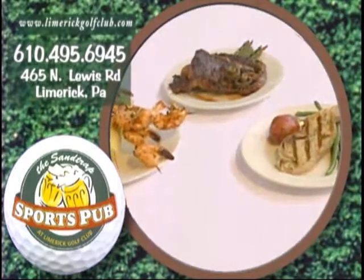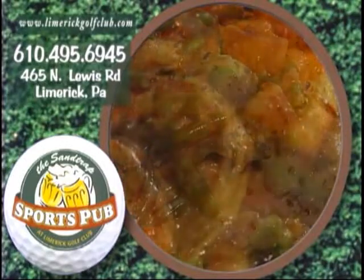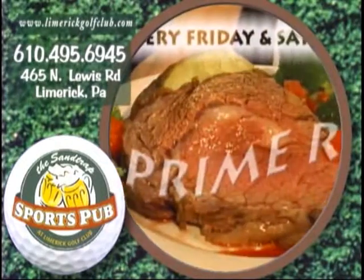The dinner menu offers a selection of Italian classics, steaks, chicken and seafood, along with pub favorites like fish and chips, chicken and bread and shrimp baskets. Tender prime rib is served Friday and Saturday nights.